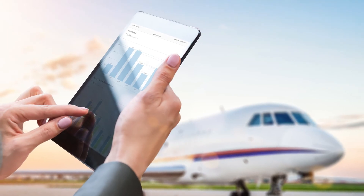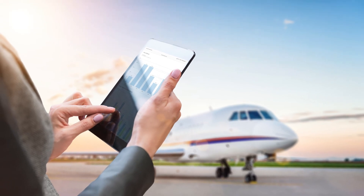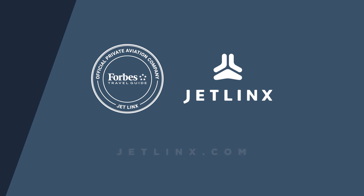For real-time transparency on your jet, where and when you need it, there is only one choice – aircraft management from JetLynx. Soar with us today at JetLynx.com.